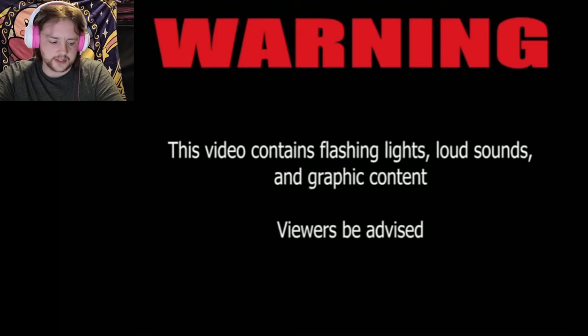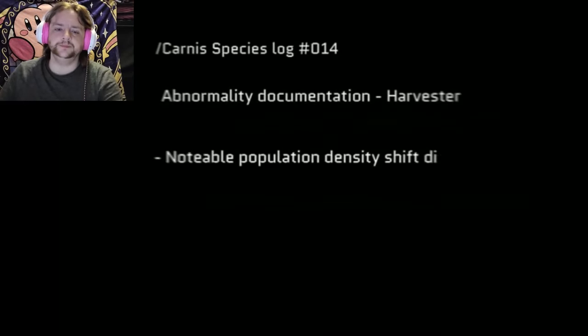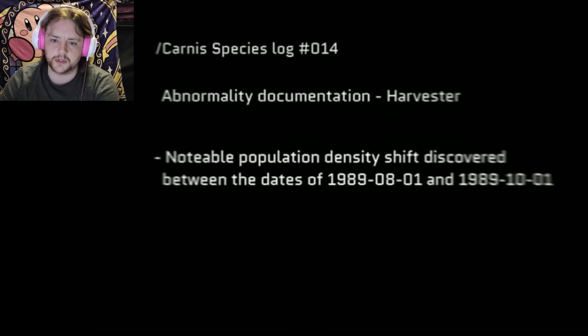There's a warning for clashing lights, loud sounds, and graphic content. Species log 14, abnormality documentation — harvester, yes. Notable population density shift discovered between the dates of 1989 August and October.